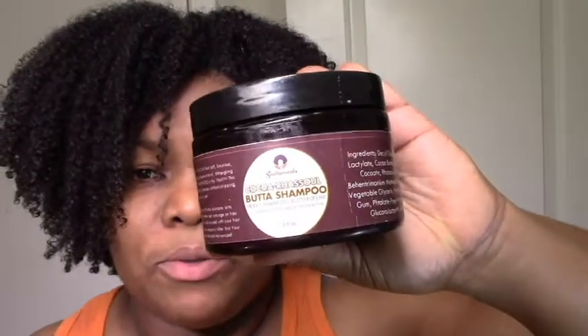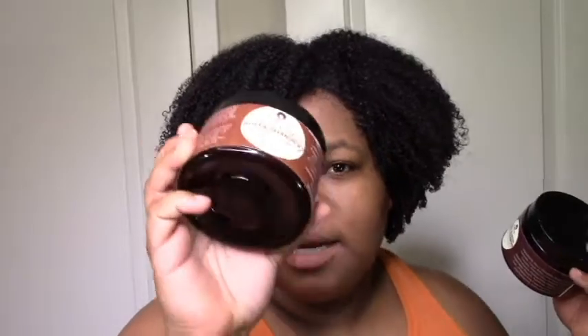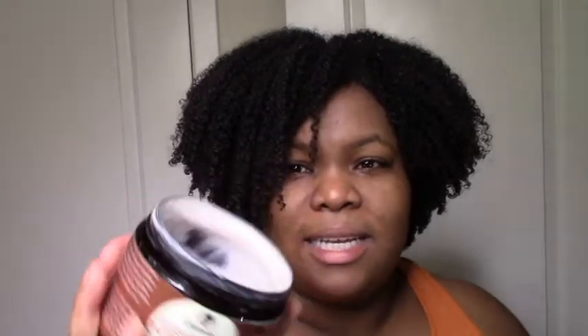Next we have the Sultanicals shampoo butters. I got the Sherry Verdict butter shampoo and the Coco Raso butter shampoo. I really enjoyed using both of these. The Sherry Verdict didn't really feel like it cleansed my scalp — somebody mentioned adding water after you use it to get it to foam a little bit and do more cleansing, so I'm definitely going to try that next time.